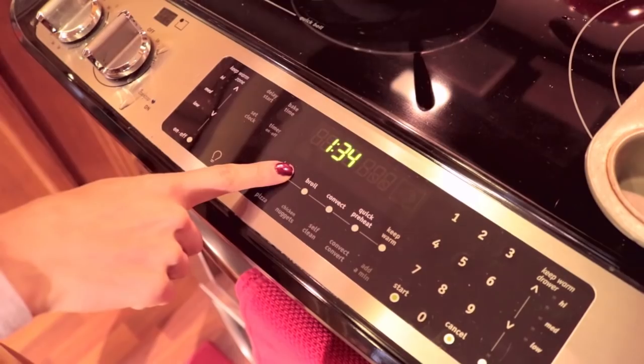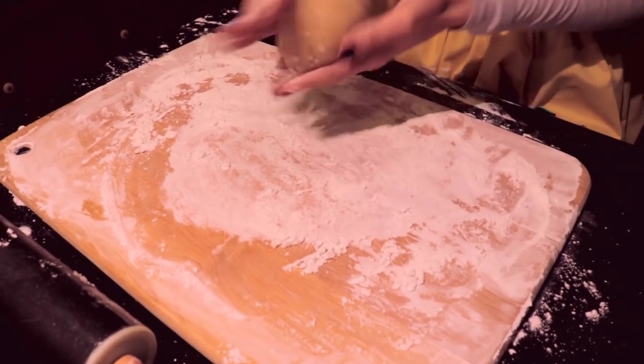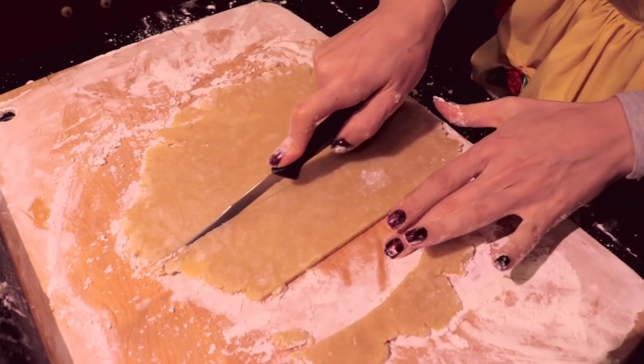While the glaze is cooling and you're preheating your oven to 350 degrees Fahrenheit, we're going to trim our pastry dough. Roll out your pastry dough on a well-floured surface until it's about a quarter inch thick, then slice it into strips that are three inches wide.